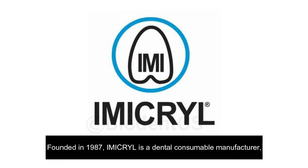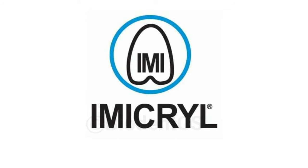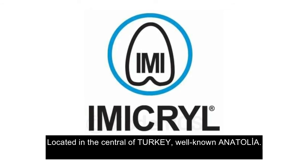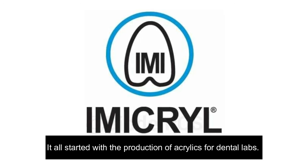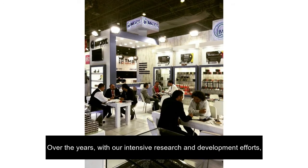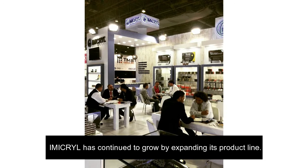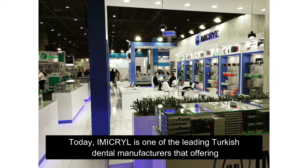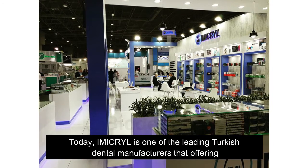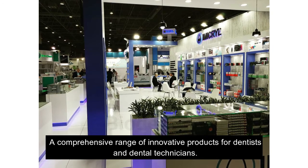Founded in 1987, Immacril is a dental consumable manufacturer located in the central of Turkey, well-known Anatolia. It all started with the production of acrylics for dental labs. Over the years, with intensive research and development efforts, Immacril has continued to grow by expanding its product line. Today, Immacril is one of the leading Turkish dental manufacturers, offering a comprehensive range of innovative products for dentists and dental technicians.